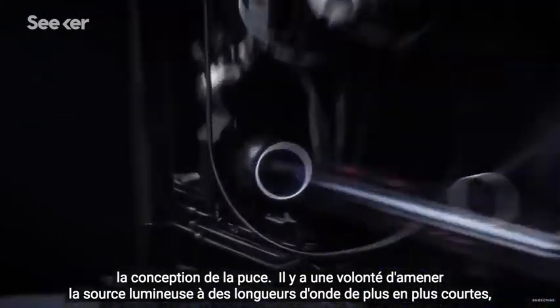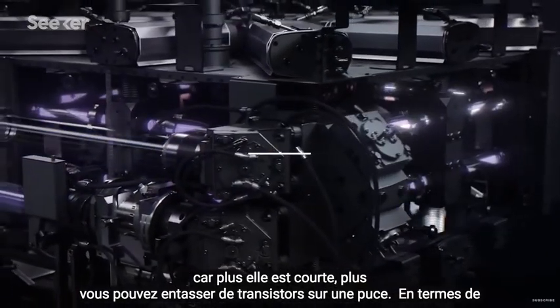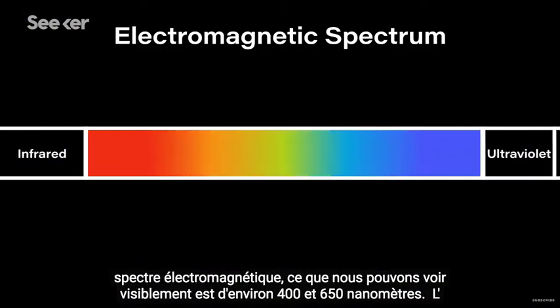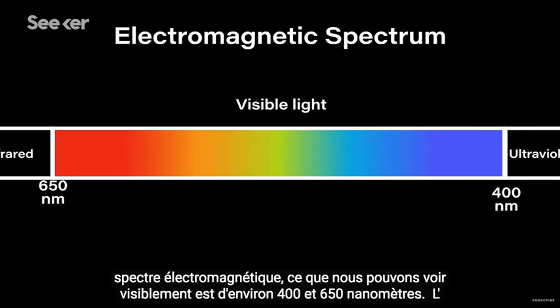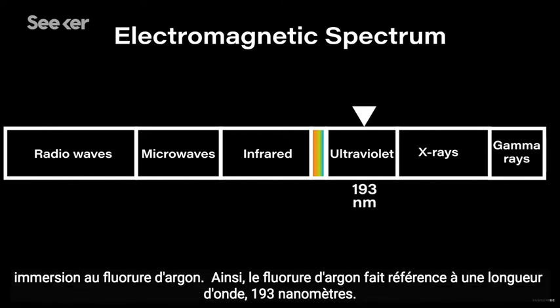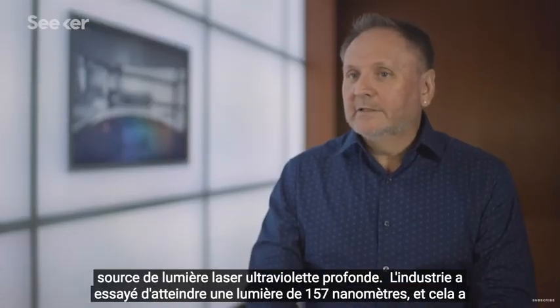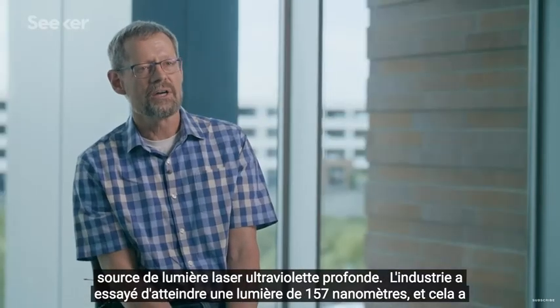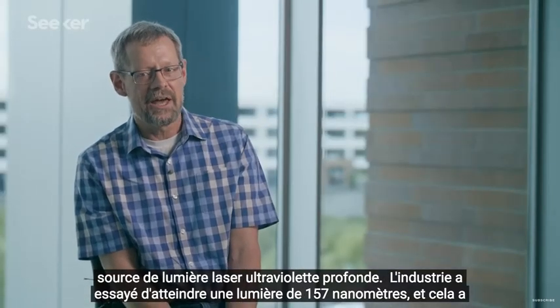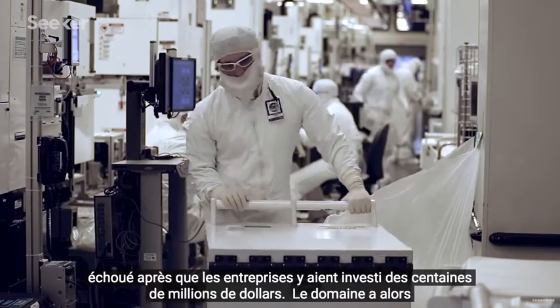There's a drive to get the light source to shorter and shorter wavelengths, because the shorter it gets, the more transistors you can cram onto a chip. In terms of the electromagnetic spectrum, what we can see visibly is between about 400 and 650 nanometers. The chip industry has gone from 365 nanometer wavelengths to 248, to something called argon fluoride immersion — a wavelength of 193 nanometers, produced using a deep ultraviolet laser light source. The industry tried to go to 157 nanometer light, and that failed after companies had invested hundreds of millions of dollars in it.